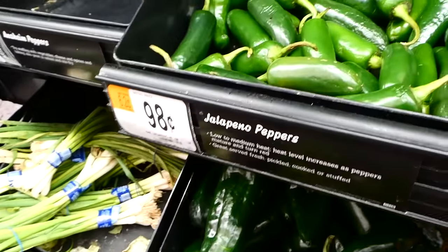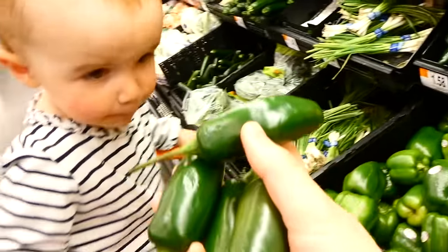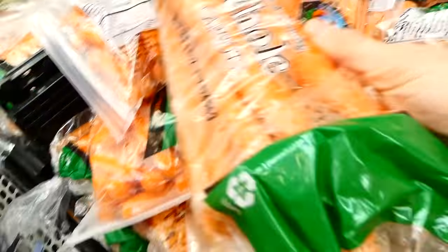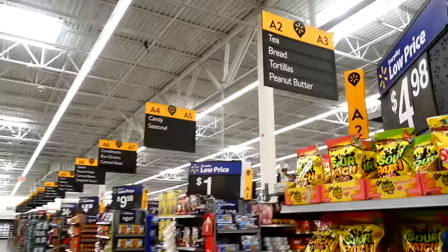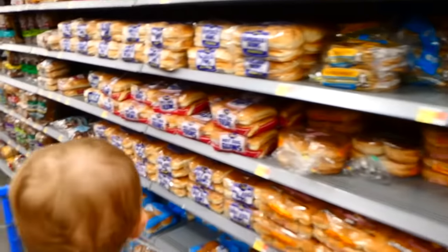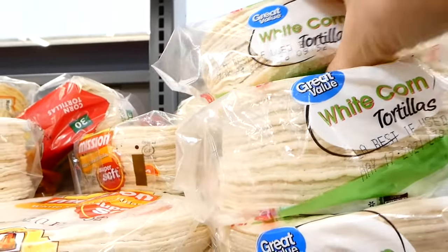While we're still in the produce section, I want to pick up about four jalapeños. They're only 98 cents a pound, so they are so inexpensive and they are super rich in vitamins A and C, so I always grab a few jalapeños when I'm at the store. I also always grab a little bag of carrots — they're only 94 cents. If I have extra carrots ever, I just go ahead and cut them and freeze them. Now over to the bread section.